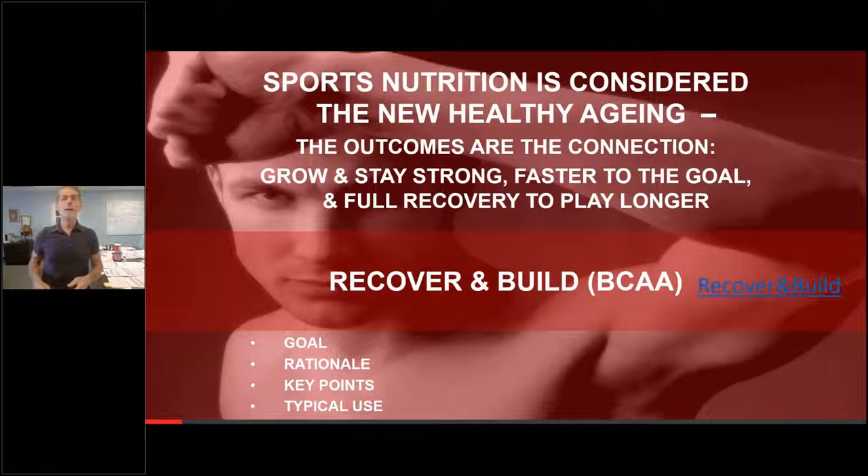The new branch chain formula gives you 60 more tabs compared to the old one, and we didn't change the price. That's how much you need for a month's supply at the much higher dosage. Because it's going to be the right dosage — not window dressing like everything else you buy.